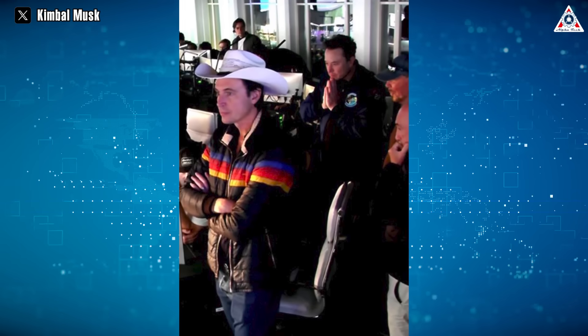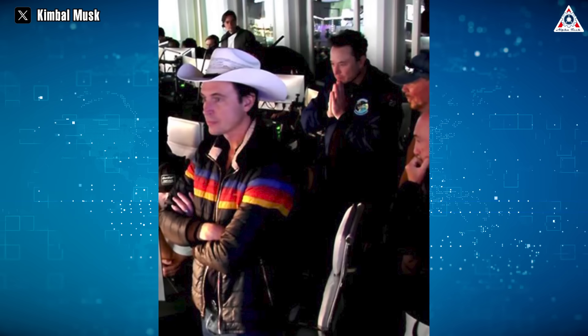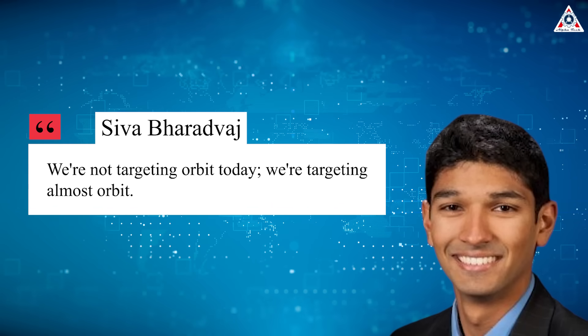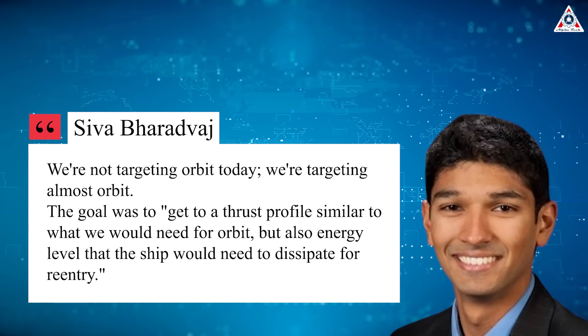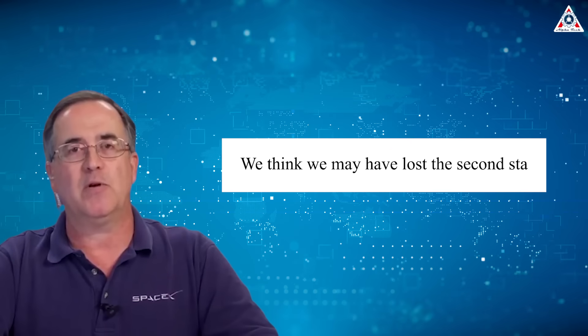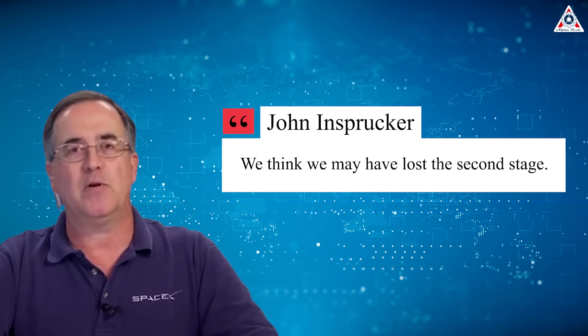SpaceX mission managers, including CEO Elon Musk, were eagerly awaiting updates in the live broadcast. SpaceX operations engineer Siva Bharadvaj noted, "We're not targeting orbit today — we're targeting almost orbit," adding that the goal was to reach a thrust profile similar to what would be needed for orbit, and an energy level the ship would need to dissipate for re-entry. Principal integration engineer John Innsbrucker said on the webcast that the automated flight termination system on Starship was activated very late in the burn, without indicating why.